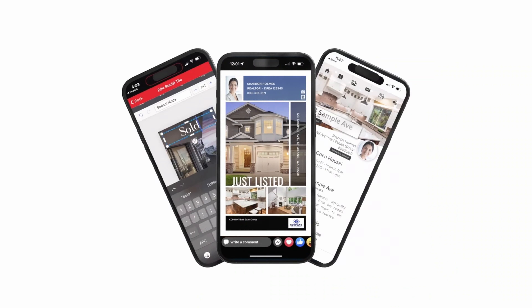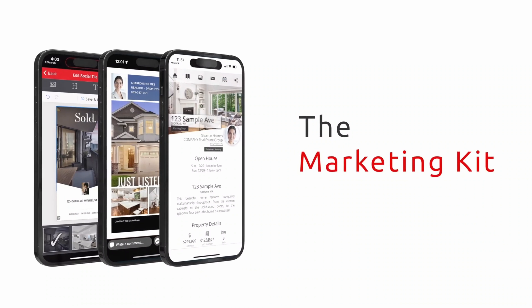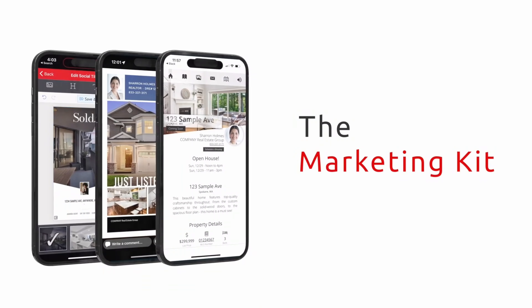The marketing kit saves you time and ensures your listing media looks as good as it can when you share it with your seller and potential buyers.